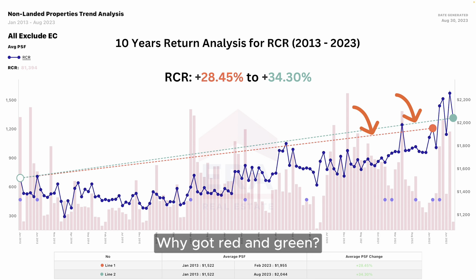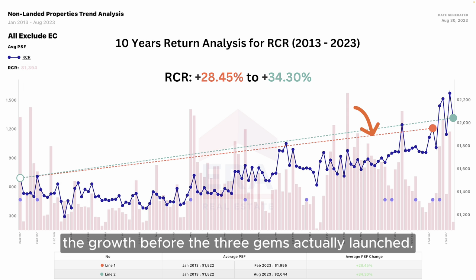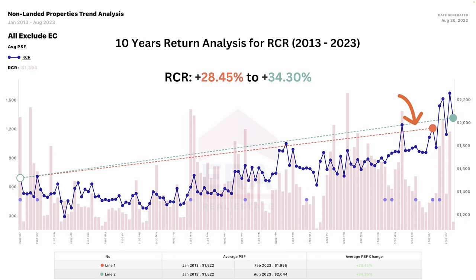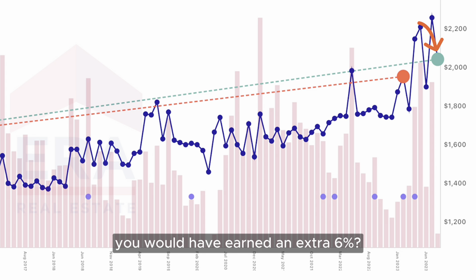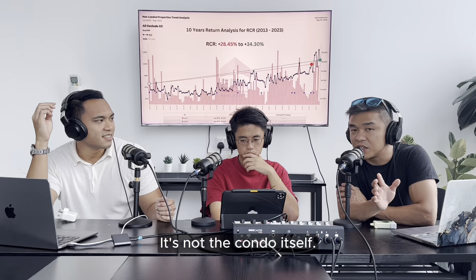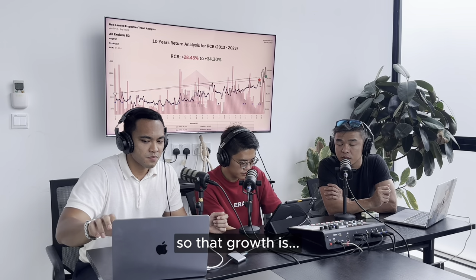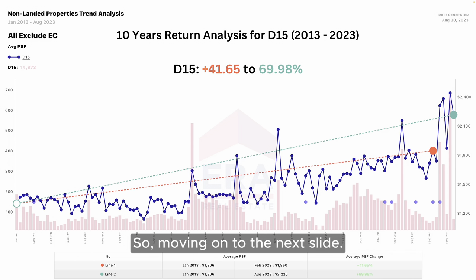Now about the two lines on the graph - there's a red and green one. The red line represents the performance and growth before the three gems actually launched. The green line represents the growth of the entire RCR after the new launches entered the market. The red line is until March this year, the green line is until now - basically today. So if you had held on for those three months, you would earn an extra 6%.